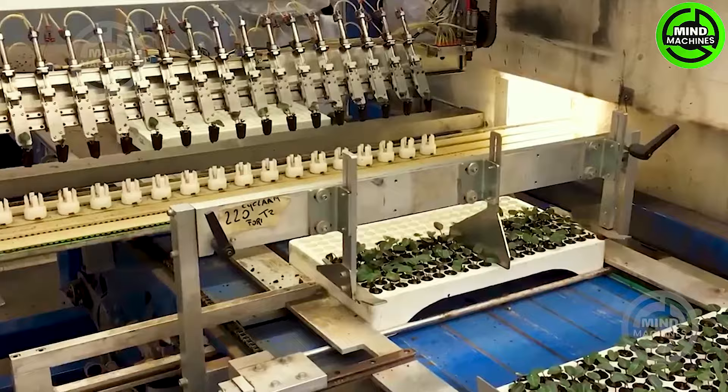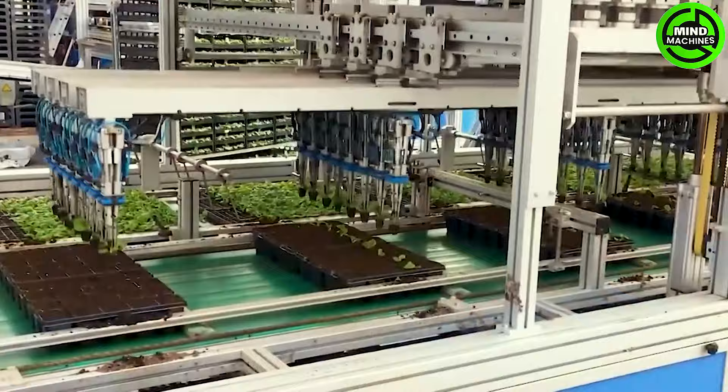The combination of automation and robots in potted crop nurseries in the Netherlands showcases the exceptional productivity of this farming approach.